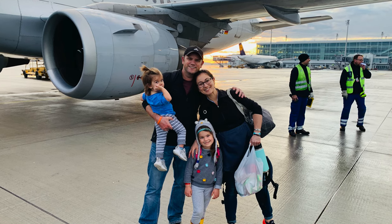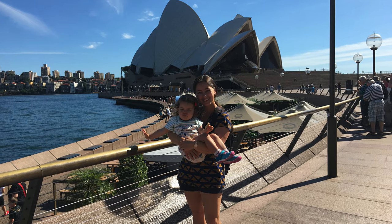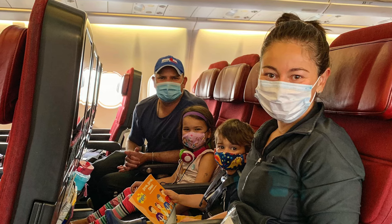We've been traveling with our kids non-stop for nearly 20 months now and we've taken dozens of flights with them all over the world. So hopefully these tips — and there are way more than five — will help ease your fears and give you something to look forward to doing with your toddler on the plane.